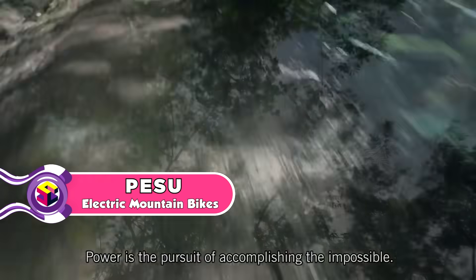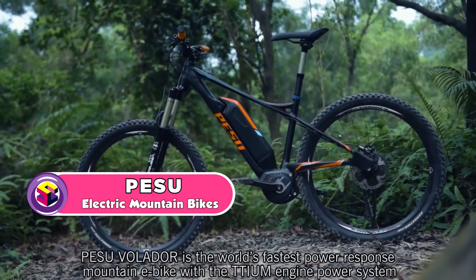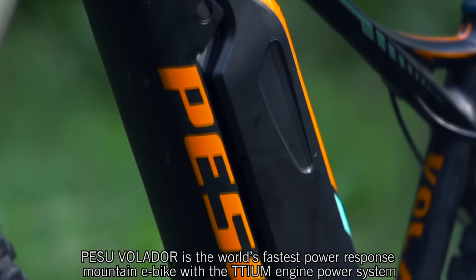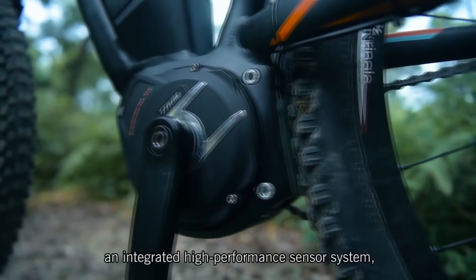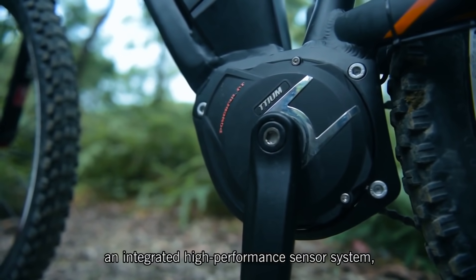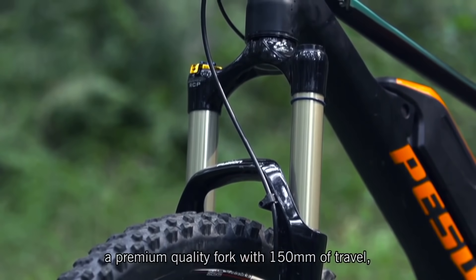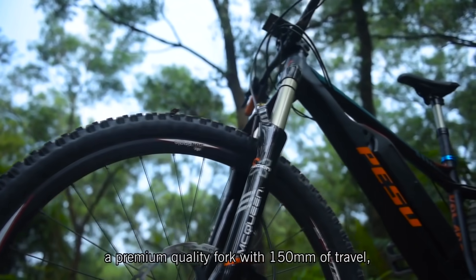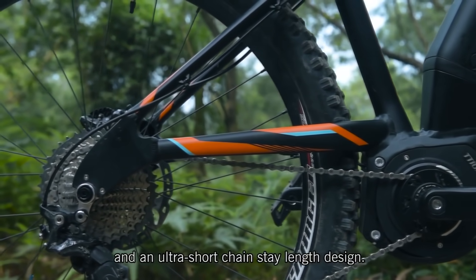Power is the pursuit of accomplishing the impossible. Pesu Volador is the world's fastest power response mountain e-bike, featuring the Titium engine power system, an integrated high-performance sensor system, high-resolution cycling computer, a premium quality fork with 150 millimeters of travel, and an ultra-short chainstay length design.